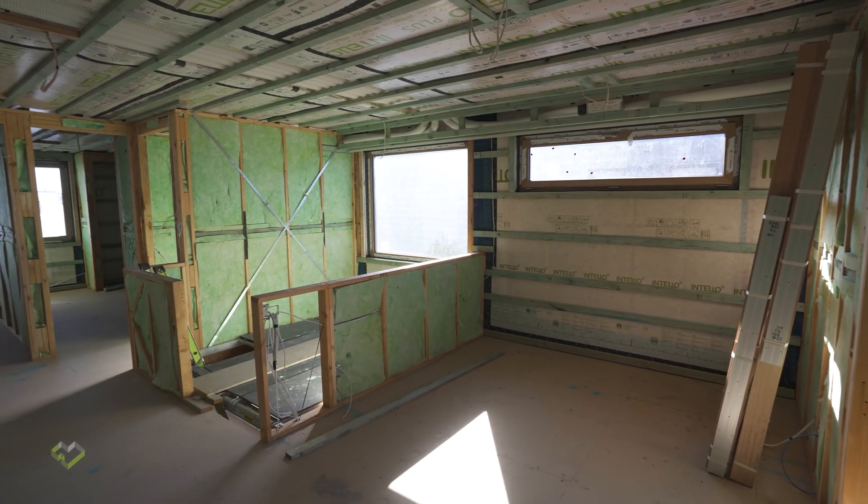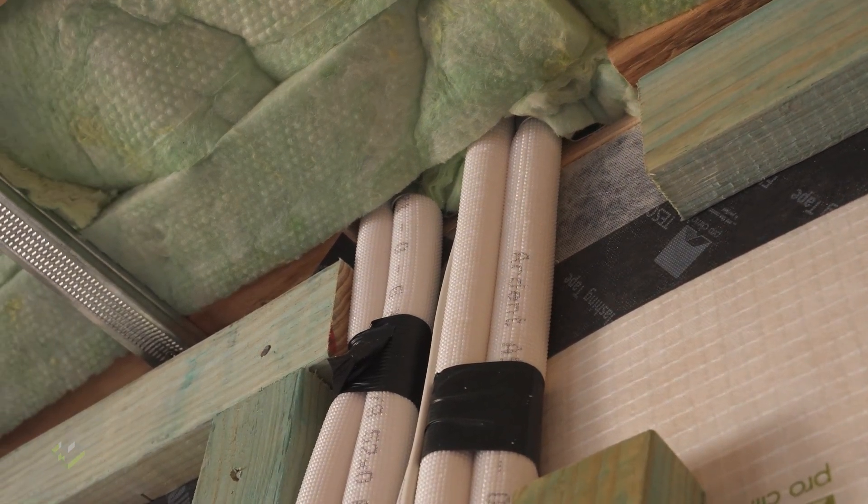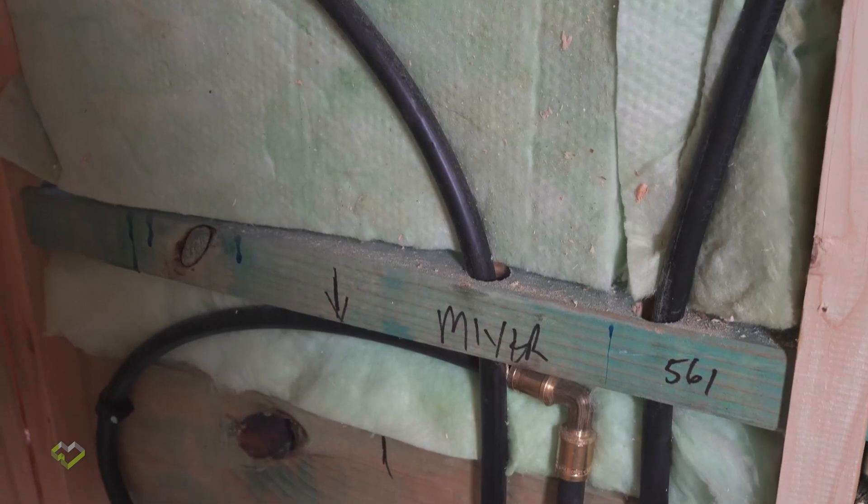Everything's mechanically fixed here today for the testing under negative pressure. We like to see these service cavities in place, and all the refugee pipes and cables meticulously sealed through the wrap. This has just come up perfectly.